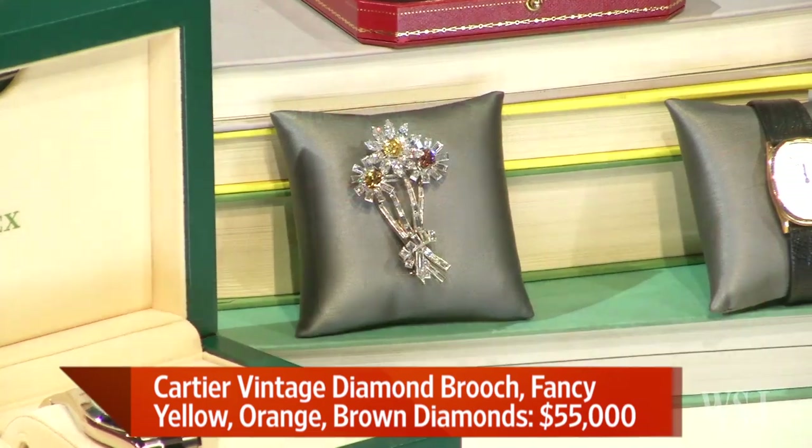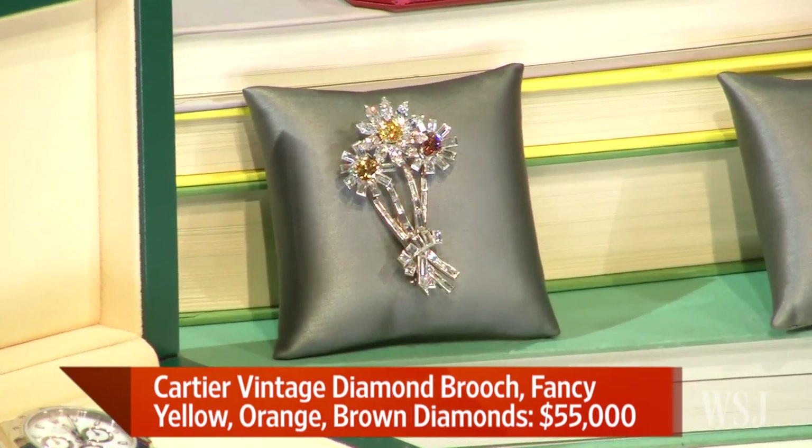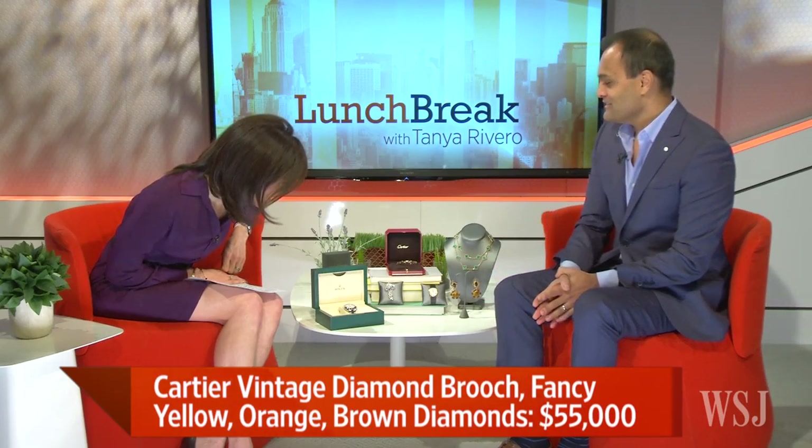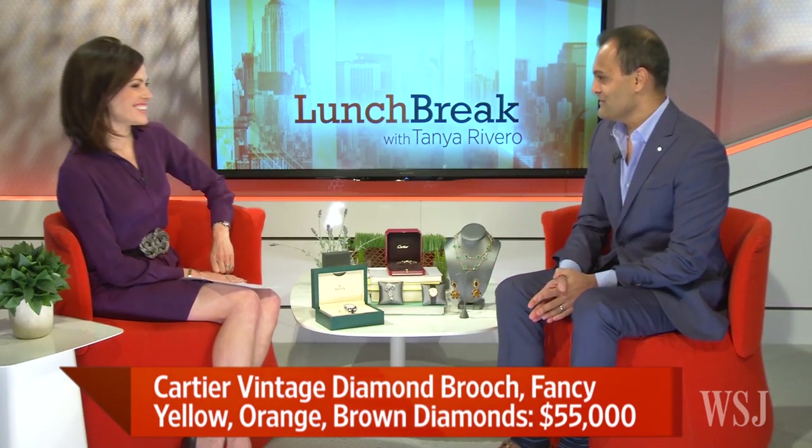Wow, that's beautiful — almost 10 carats of different colored diamonds as well as white diamonds. Let's take a closer look at that. So those are all diamonds on there. It's definitely a gift to splurge on. Yes, that is beautiful.